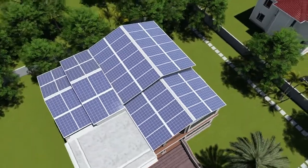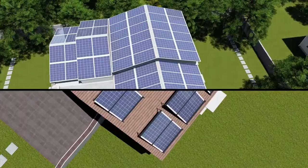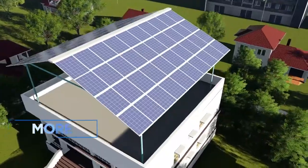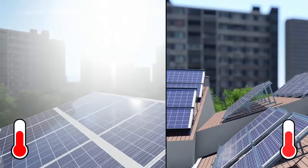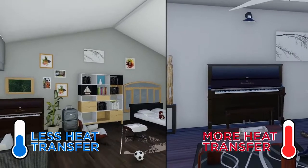Let's see how Atom fares against a traditional roof. Atom drastically cuts down on the dead load of the roof, thereby reducing costs. It also gives you a chance to have a terrace or an extra floor. Atom is extremely thermally efficient, which results in minimum heat transfer inside the building.